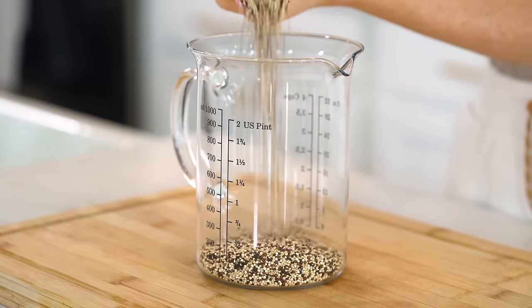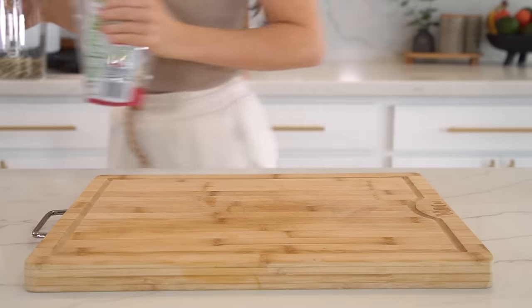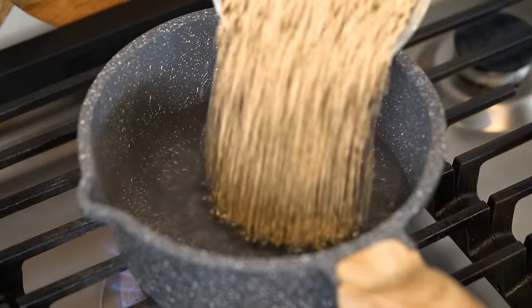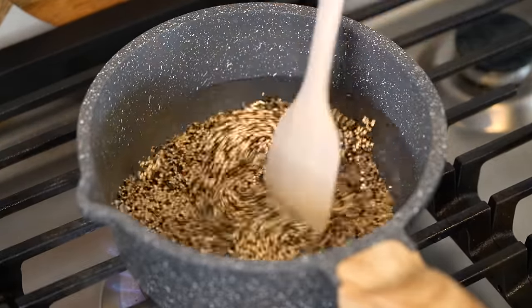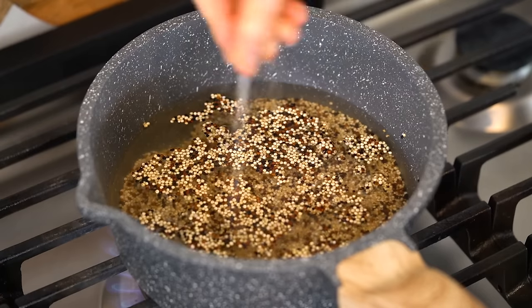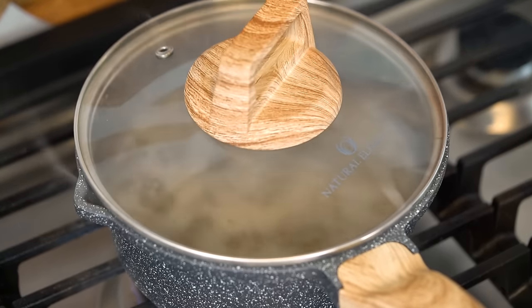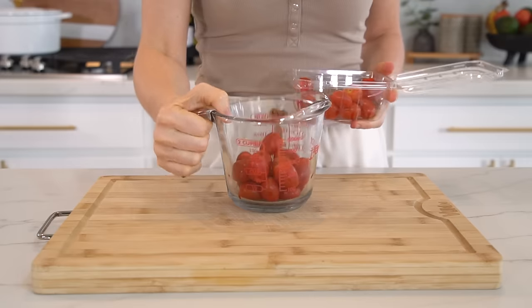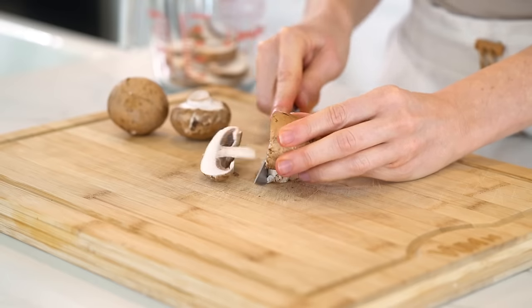Next, let's get the quinoa started — you can substitute riced cauliflower for a lower-carb option. Add one cup of dry quinoa to a saucepan with two cups of water and a pinch of sea salt. Bring to a boil, reduce heat to low-medium, cover, and simmer for about 15 minutes.